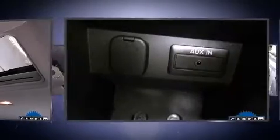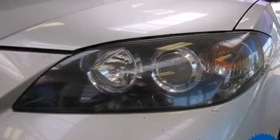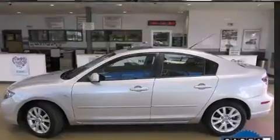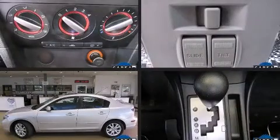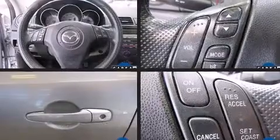Flexible performance is assured by the four-speed automatic transmission. Mazda infused the interior with top-shelf amenities such as one-touch window functionality, a tachometer, remote keyless entry, and air conditioning.